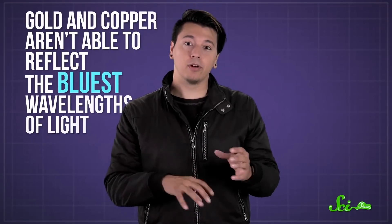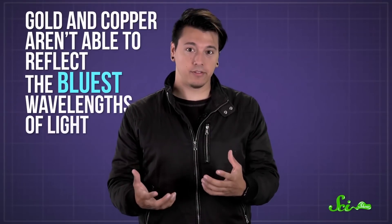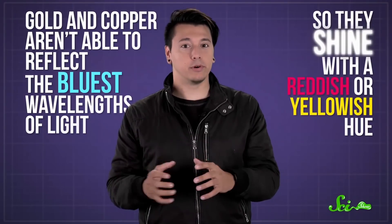A few metals, like gold and copper, aren't able to reflect the bluest wavelengths of light, so they shine with a reddish or yellowish hue. And there are no guarantees that a metal will reflect higher energy waves, like UV and X-rays, at all. Waves that aren't reflected penetrate into the metal, where they can either be absorbed or pass right through, depending on both the type of metal and how thick it is.